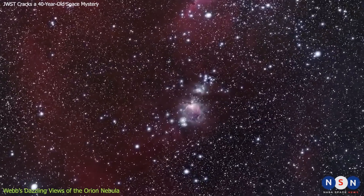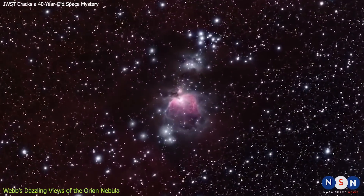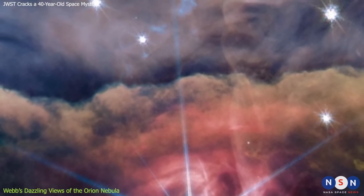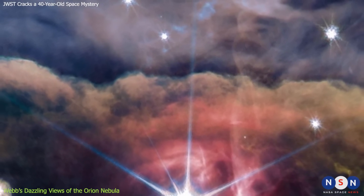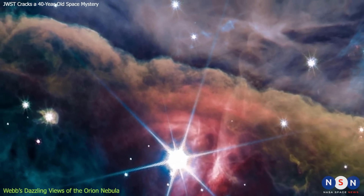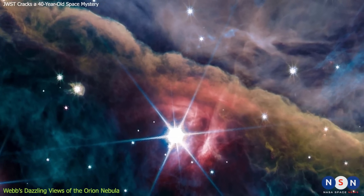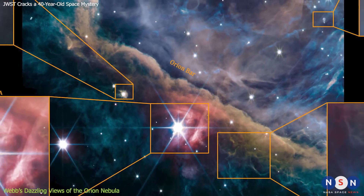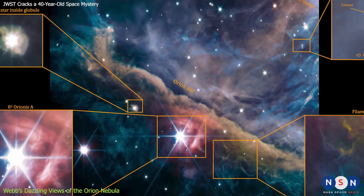Webb pointed its eye at the heart of the nebula, where a cluster of young stars called the Trapezium is located. These stars are only a few million years old, and they are so bright and hot that they ionize the surrounding gas, making it glow in different colors. The result was stunning — Webb's image of the Orion Nebula is the most detailed and spectacular ever taken.